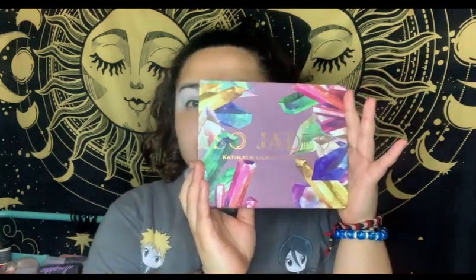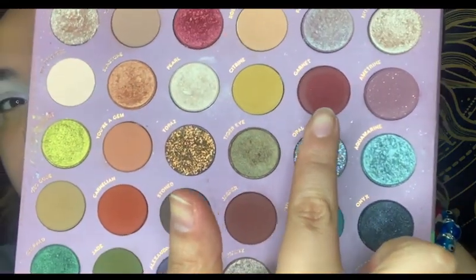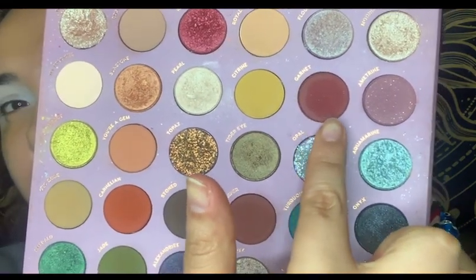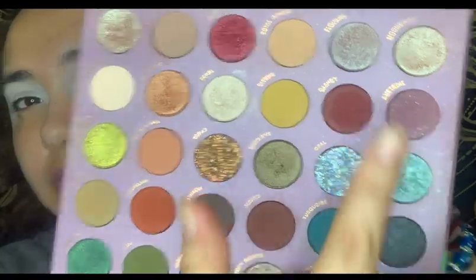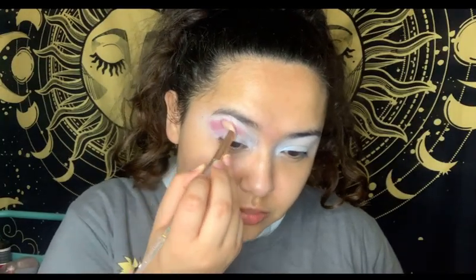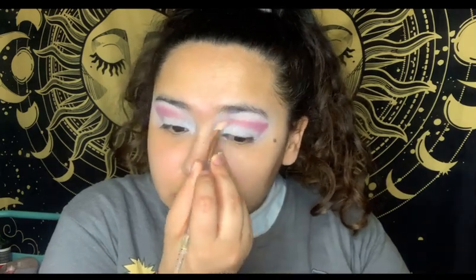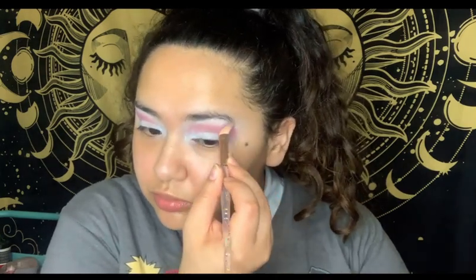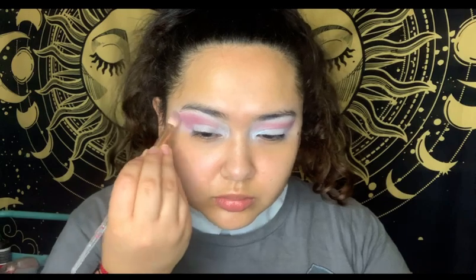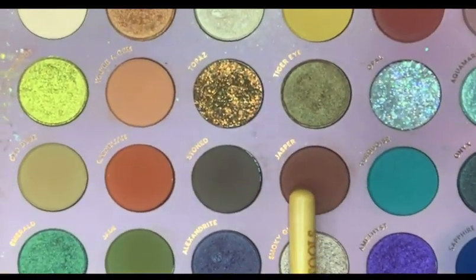For today's episode we are using the Color Pop So Jaded palette to kick off this look. We're going to go in with that gorgeous mahogany shade Garnet and apply that to the outer corner, making a very big wing shape right there and feathering it out. You don't have to apply a lot — just enough to give it a grainy, somewhat smoky effect, but make sure those lines are a little sharp.